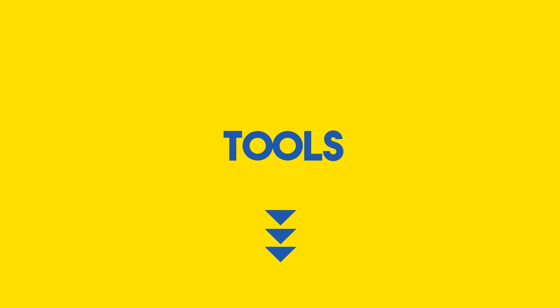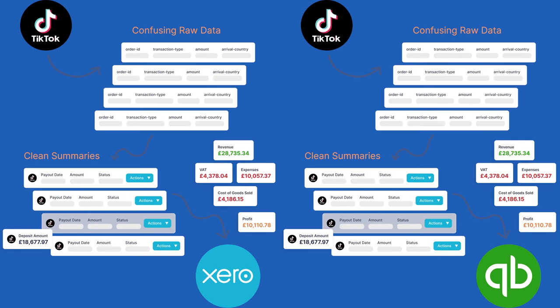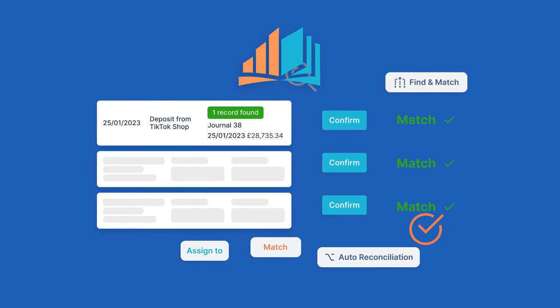Now let's talk tools. We're introducing to you the Avengers of Accounting: Xero and QuickBooks. These powerhouses seamlessly integrate with TikTok shop, making your financial life a breeze. And hey, we've got a surprise entry — LinkMyBooks, your accounting sidekick.